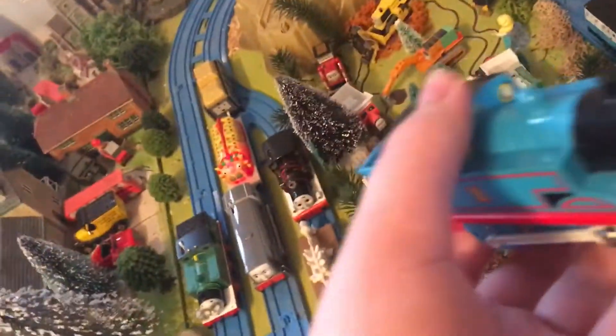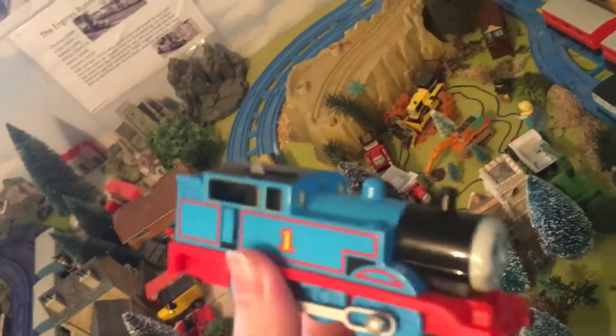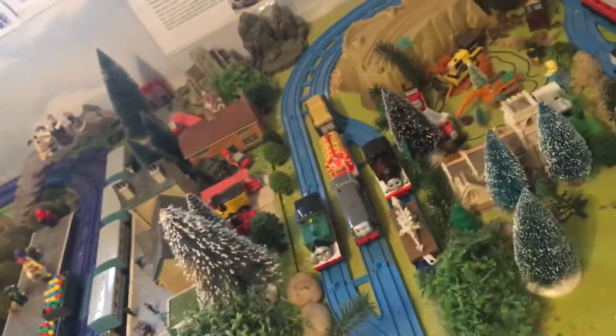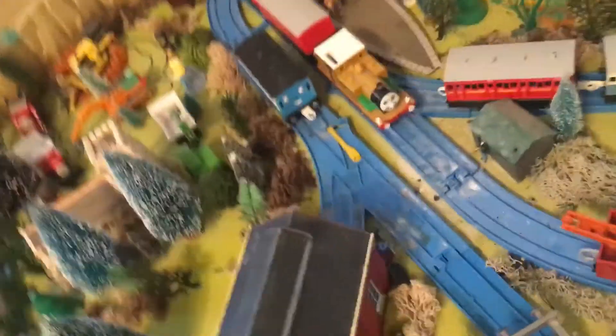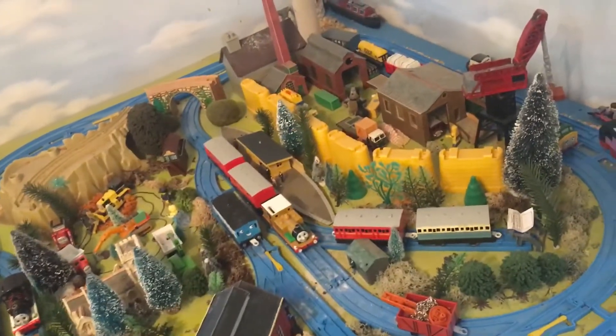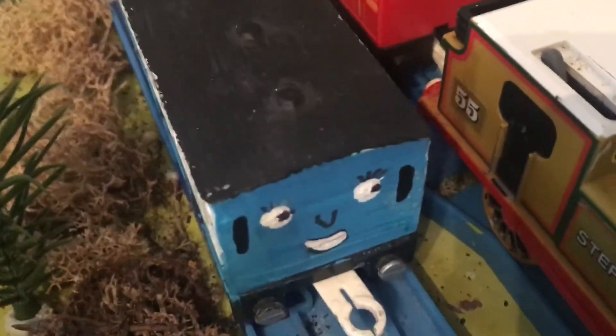That's another spare Tomy Thomas I've got. I'm going to ask my boy Ryan if he could turn this into Timothy - my own variation of Timothy, or my own headcanon version of that silver tank engine. Mind you, he's not going to be a demonic psychopath, just let you guys know.